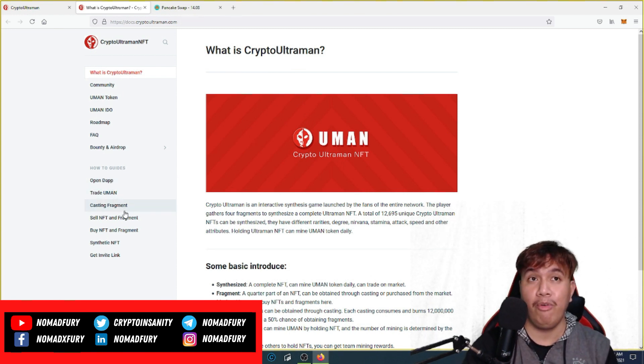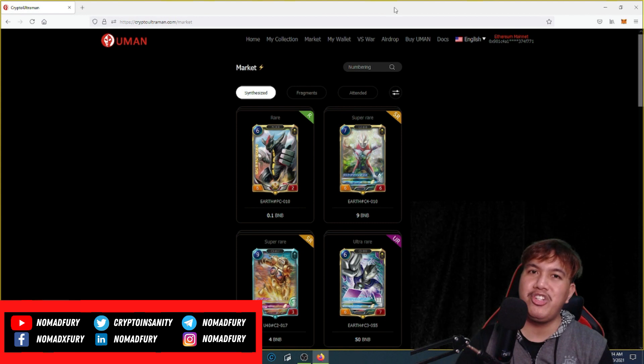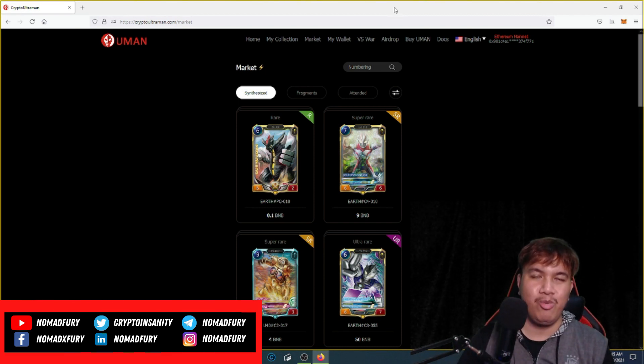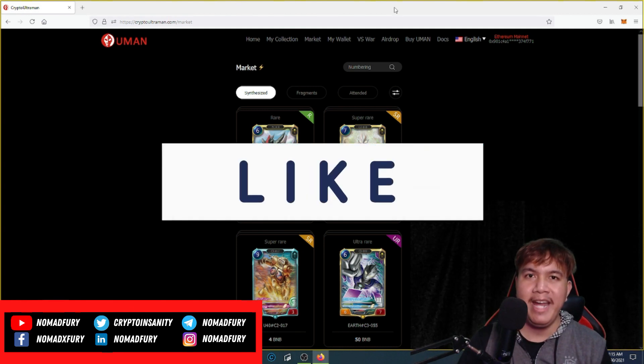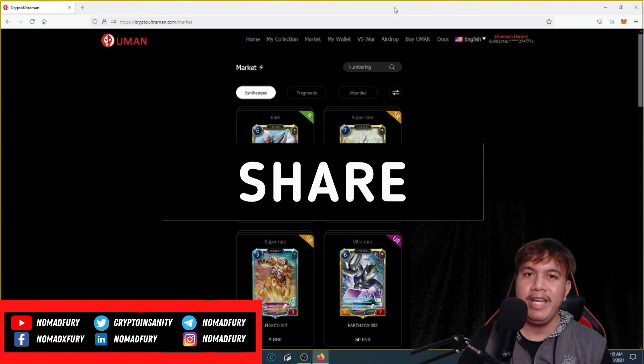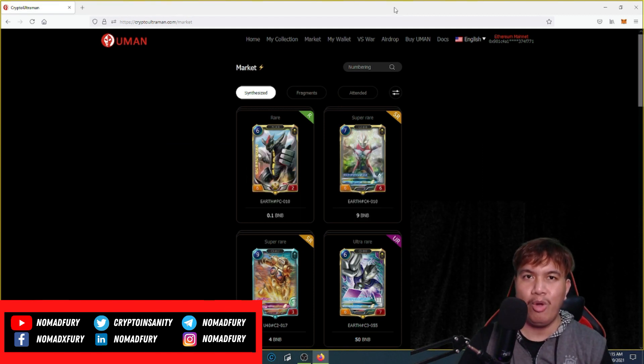I have a question for you: what do you honestly think about Crypto Ultraman? Do you think it's really worth collecting these NFTs? Let me know your honest thoughts, reactions, or opinions in the comments. I hope you've learned something from this video — thank you all for watching.